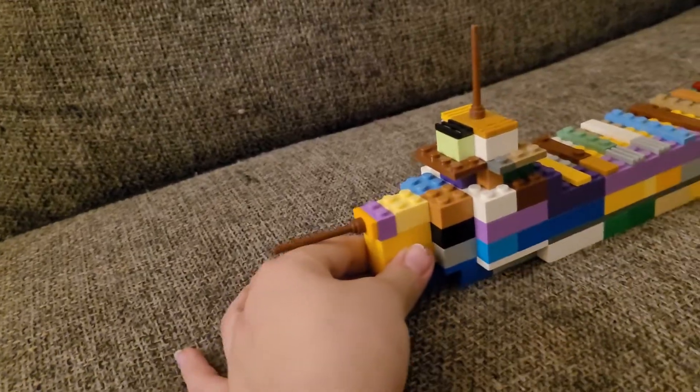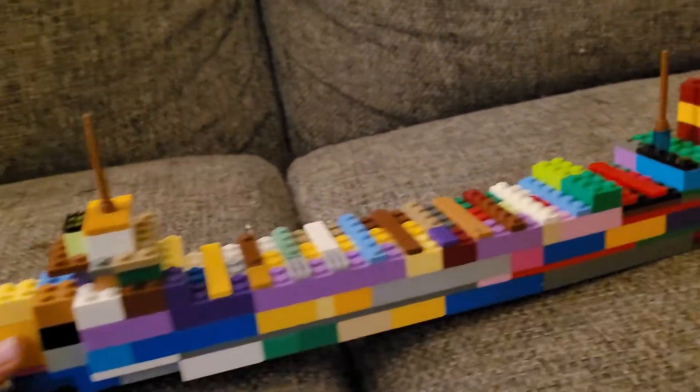Everybody, this is a video on these ships. In this corner we have a ship that sank in 1975. It could carry freight — a lot of tons — and had a room for the crew to eat. It is the SS Edmund Fitzgerald.